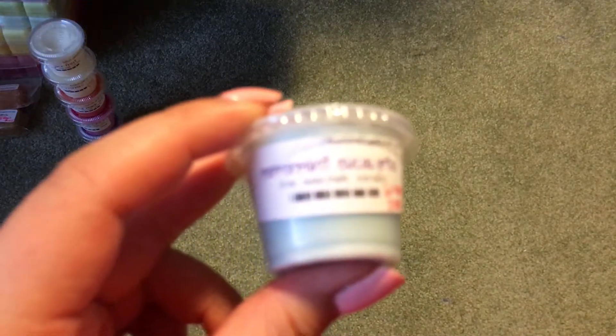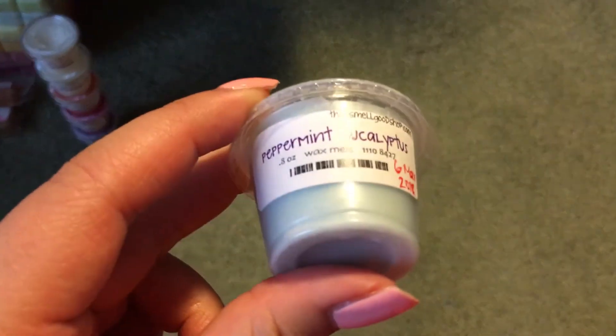Then we have Peppermint and Eucalyptus, and I got this one because I really liked her eucalyptus. But I don't like this blend. The eucalyptus in this blend is very green, whereas I've had her plain eucalyptus before and it's not as green.